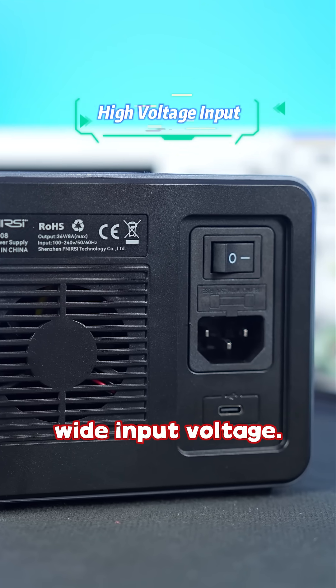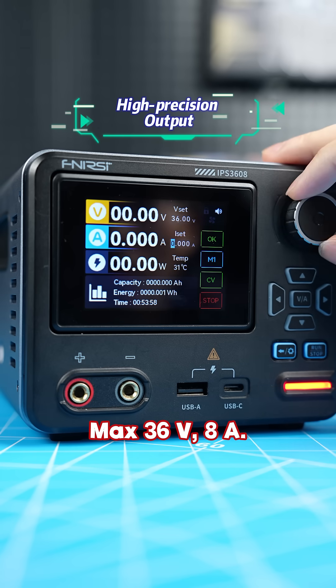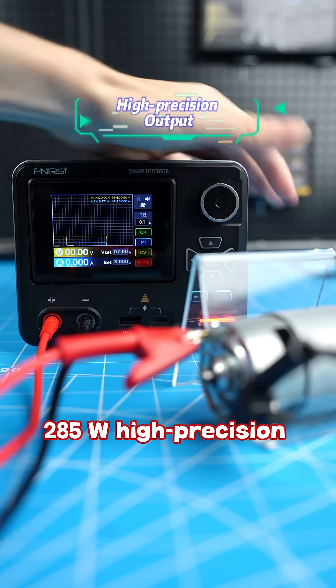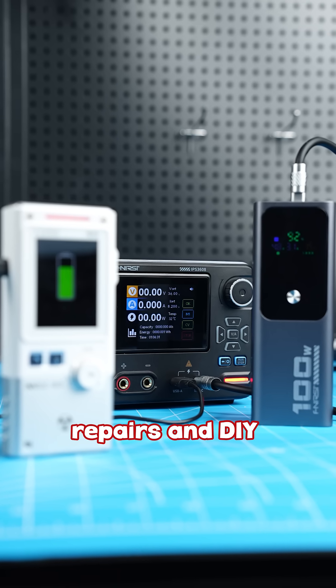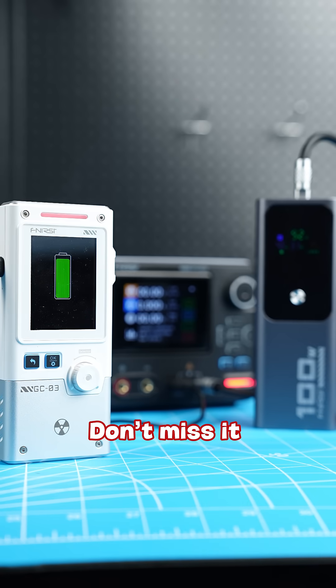100–240 volts wide input voltage. Max 36 volts, 8 amperes, 285 watts high precision output. Perfect for daily repairs and DIY electronics. Don't miss it if you need one!